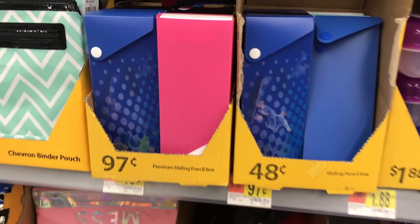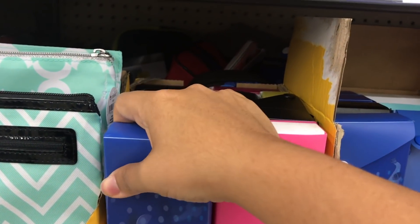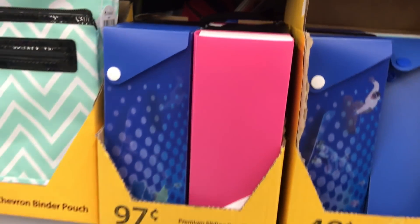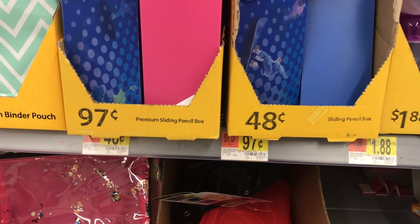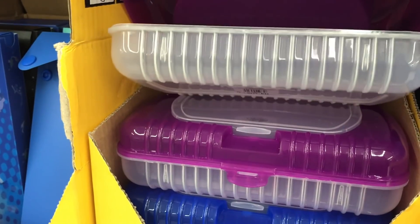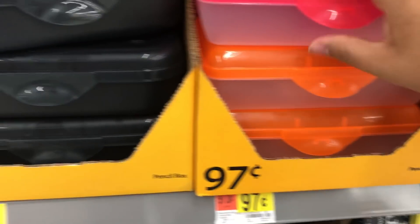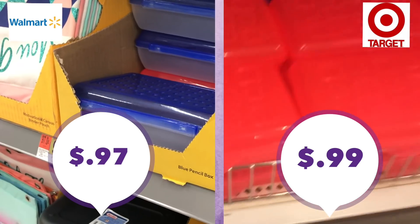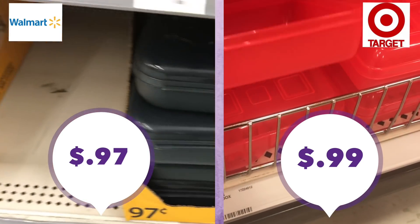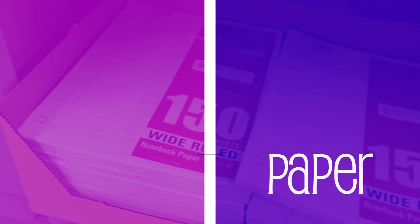I also want to point out these little pencil boxes — great for storing supplies and learning materials. They're a dollar at Dollar Tree and 97 cents at Walmart. For just a little bit more, you can get a pencil case with an extra compartment on top at $1.88. A plain pencil case is 97 cents at Walmart and 99 cents at a very similar one at Target — for this one, just pick the one you think is prettiest.